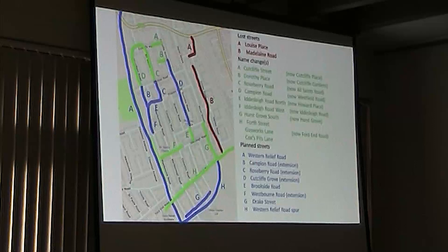Those are the two that have definitely gone. As for planned streets, the Western Relief Road is probably the most well-known one. It was due to go from Elstow Road, Antill Road, Kempston Road over the river, through the middle of Queen's Park — which is why they knocked all the houses down — up to Bromham Road and then up to Clapham Road. It was going to be a western bypass for Bedford.